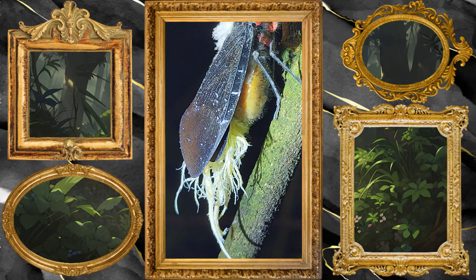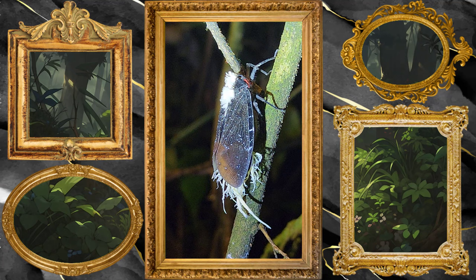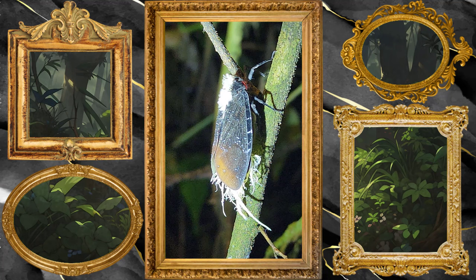Wax on these plant hoppers — and this is not the only species that can create this wax — also actively helps protect them against ants. Ants that would try to eat plant hoppers smaller than this would attempt to grab the abdomen, and that wax would kind of stick their jaws shut. Then they would spend some time cleaning off their mandibles while the plant hopper can just hop away.